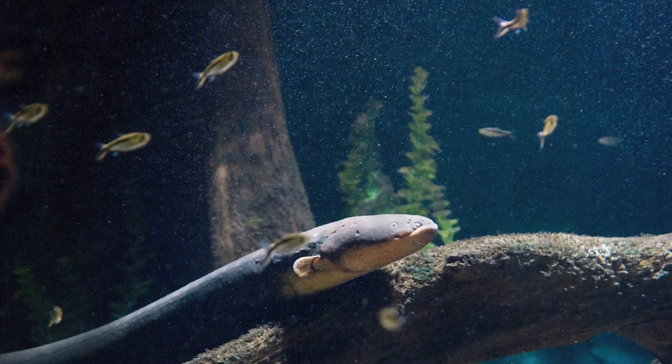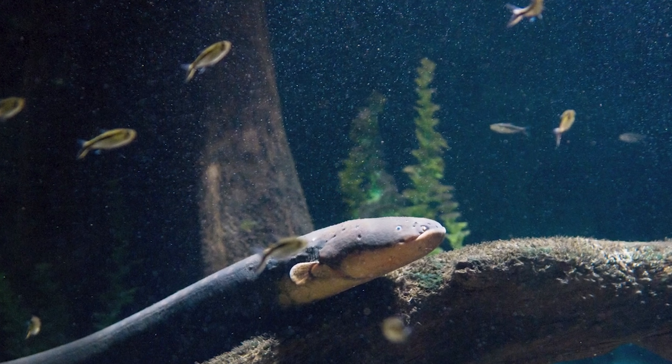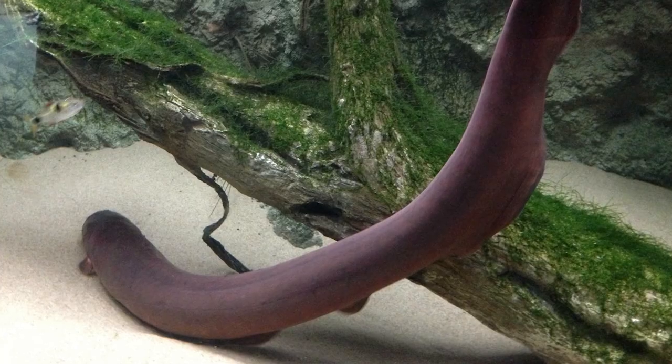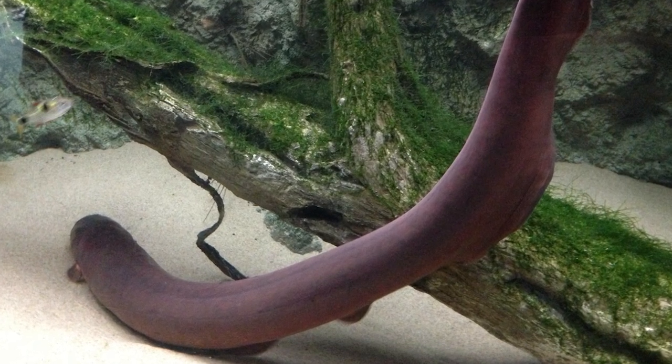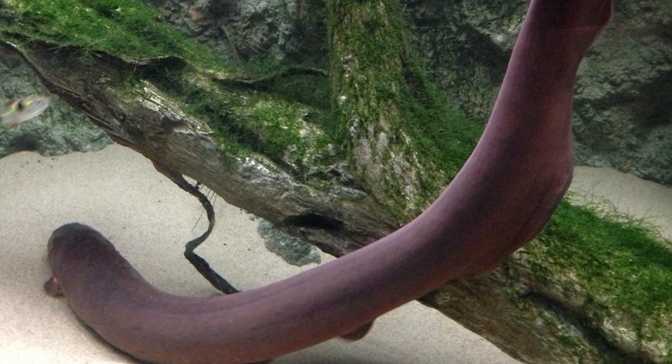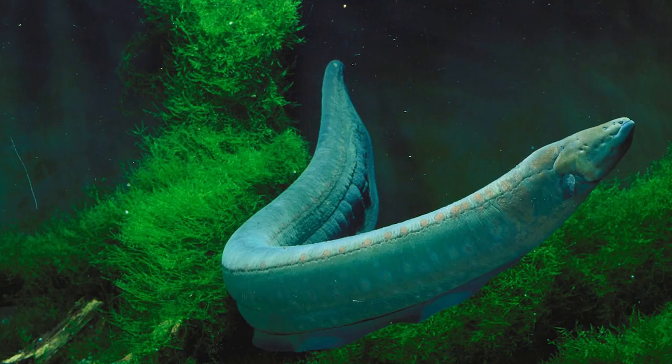The electric eel generates its characteristic electrical pulse in a manner similar to a battery, in which stacked plates produce an electrical charge. Some 5,000 to 6,000 stacked electroplaques are capable of producing a shock at up to 500 volts and 1 ampere of current.